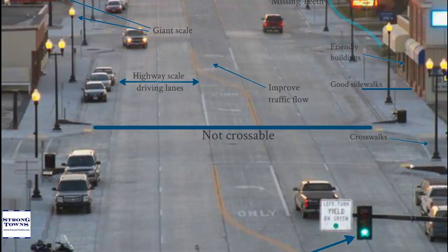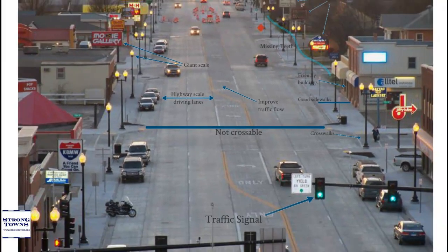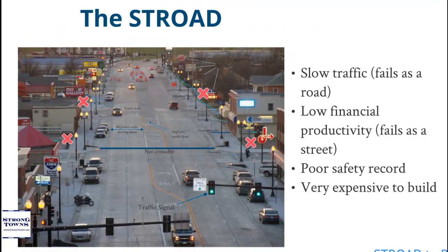Nobody is going to cross seven lanes. Because of this, all the businesses act rationally and include parking lots in their design. Parking lots don't employ anyone, and parking lots don't pay a lot of taxes, so this environment becomes very low-yielding. Strodes have slow traffic and so they fail as a road; they also have low financial productivity, so they fail as a street.